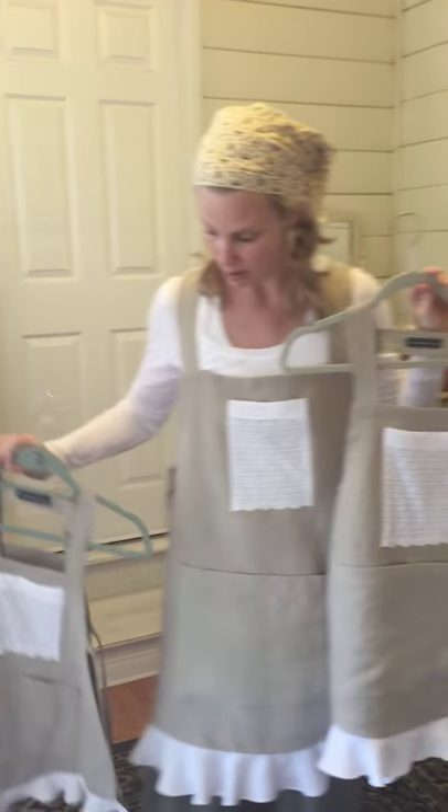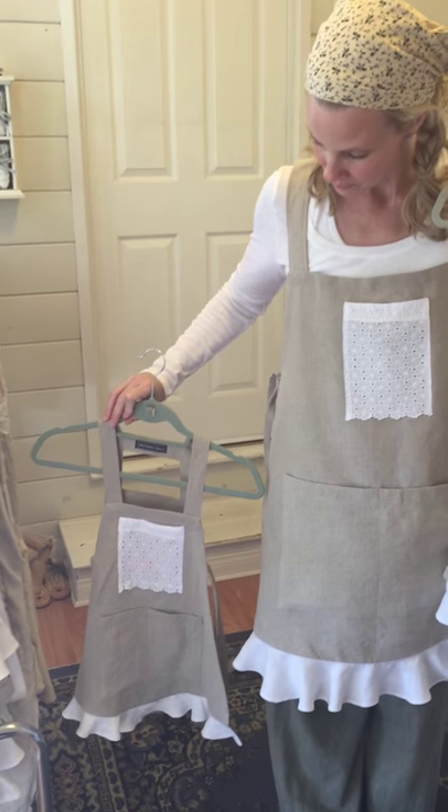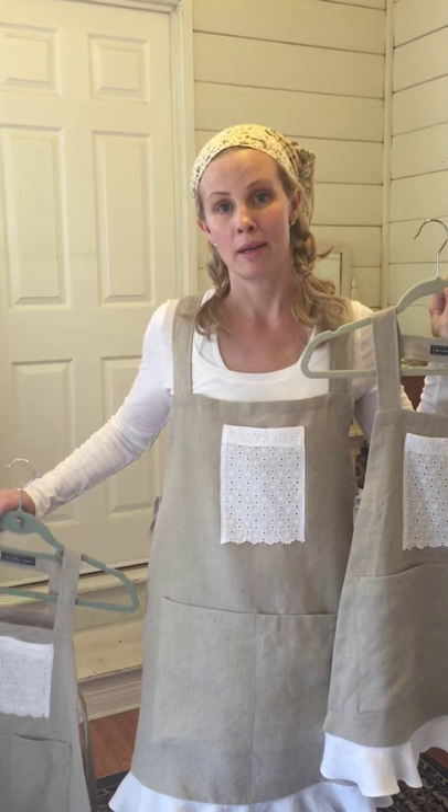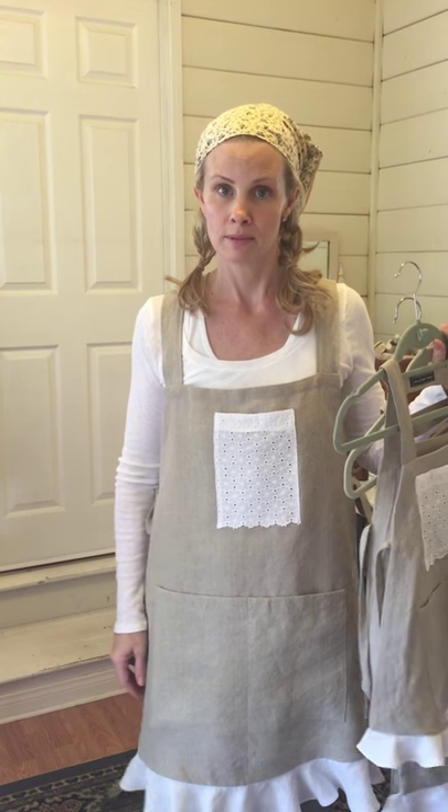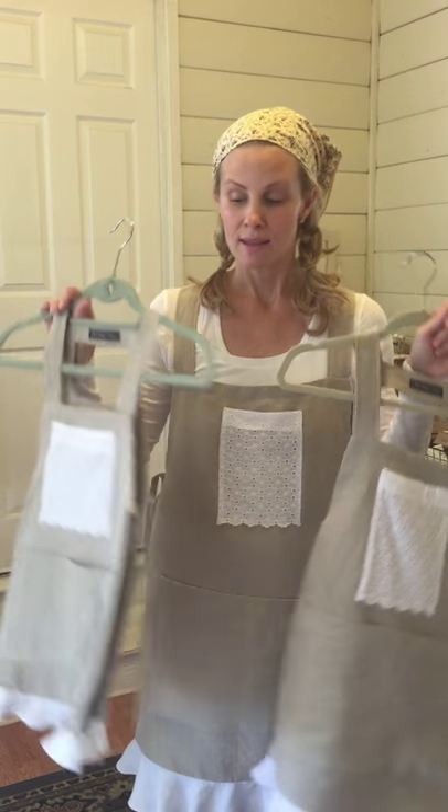I got one that's Molly's size and one for the little teeny girls, so they can all dress like mom and bake together. I even actually wear these out to the mall sometimes — that's just me!